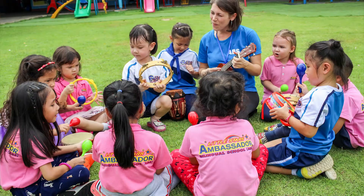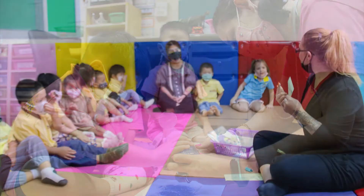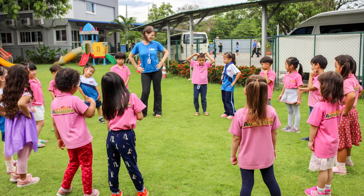The most important thing for our students is that they are actively participating in the lessons. At ABS we try to make our lessons very fun and hands-on using lots of dance, music, art and lots of playtime both inside and outside of the classroom.